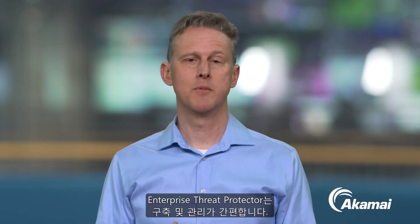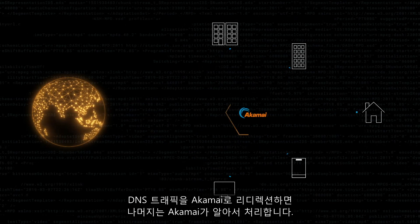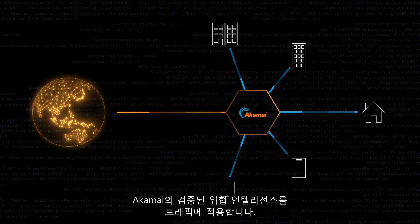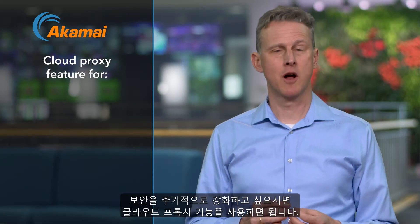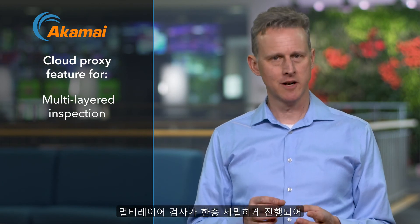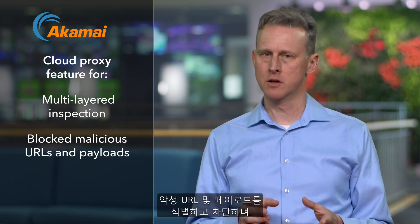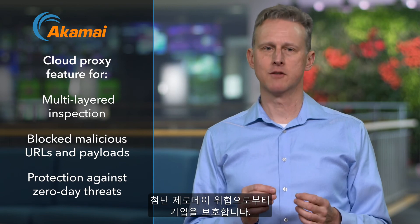For your team, Enterprise Threat Protector is simple to deploy and manage. You redirect your DNS traffic to Akamai, we do the rest, applying our proven threat intelligence to your traffic. For even more protection, turn on the product's cloud proxy feature. This enables even deeper, multi-layered inspection to identify and block malicious URLs and payloads, guarding your organization against advanced zero-day threats.